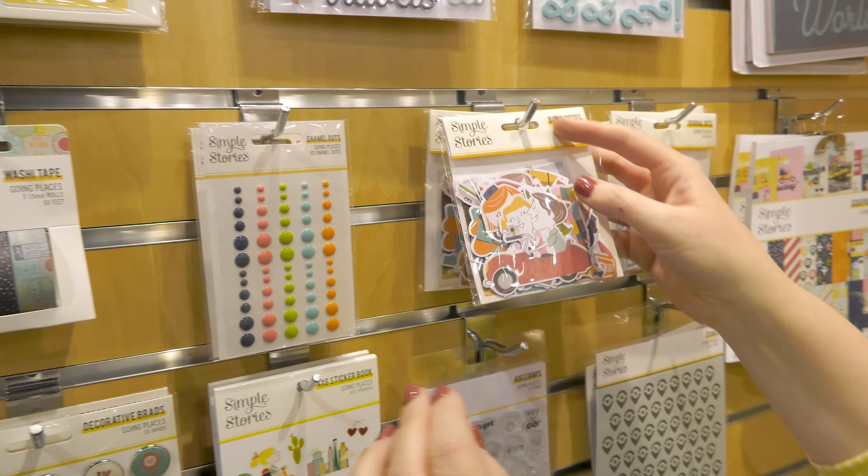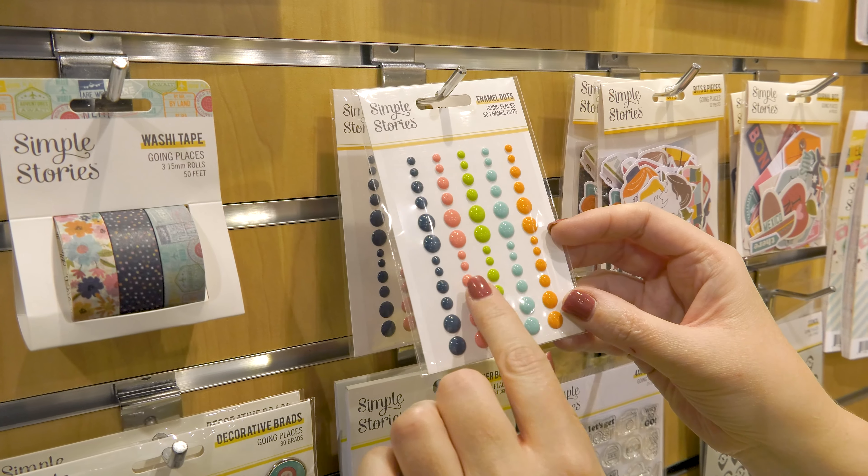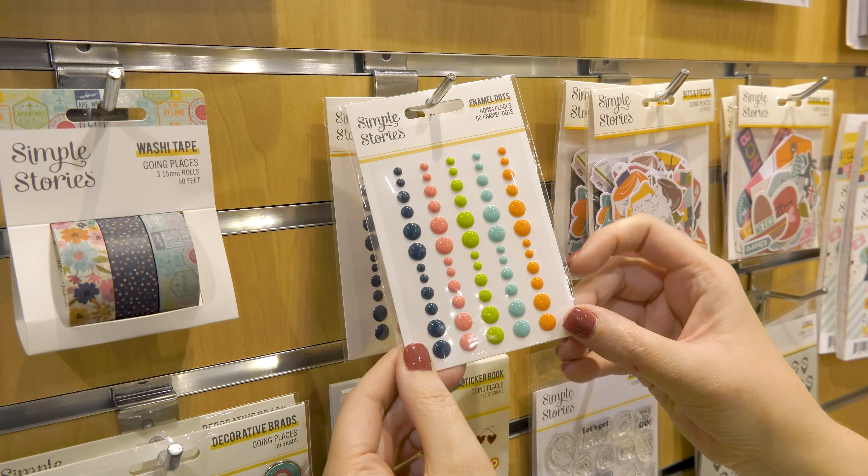The enamel dots show more of the color story of this collection — the navy, the pink, the lime, the aqua, and the orange.